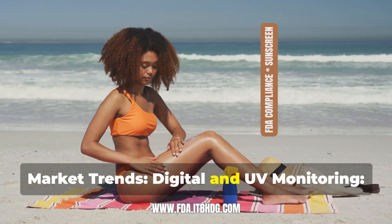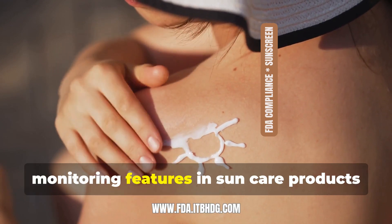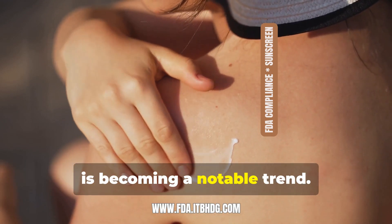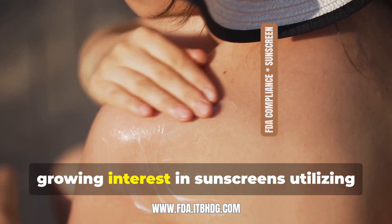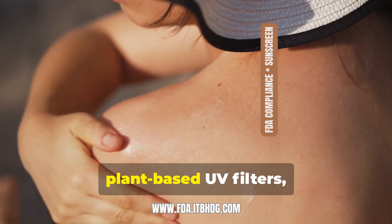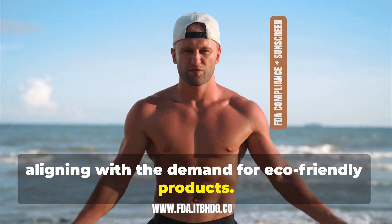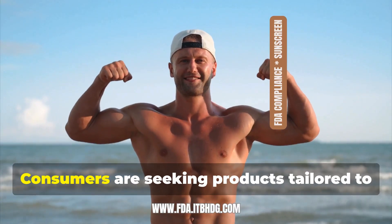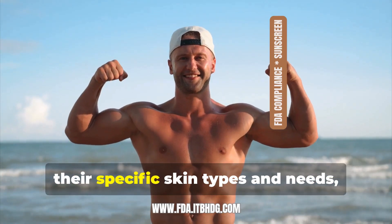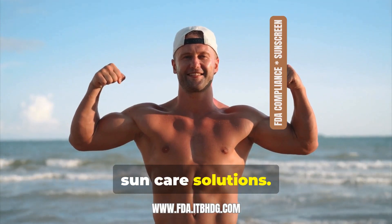Notable market trends include digital and UV monitoring, with the integration of digital tools and UV monitoring features in suncare products becoming a growing trend. There is also increasing interest in plant-derived UV filters, aligning with the demand for eco-friendly products. Additionally, customization and personalization are on the rise, as consumers seek products tailored to their specific skin types and needs, prompting brands to offer personalized suncare solutions.